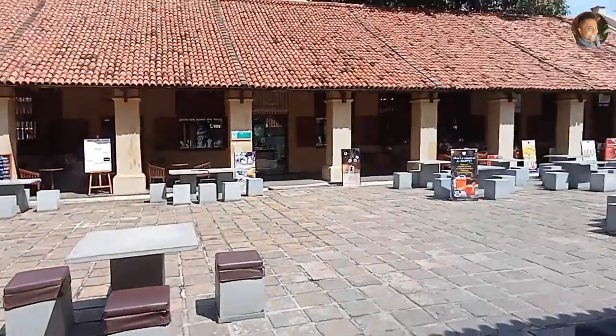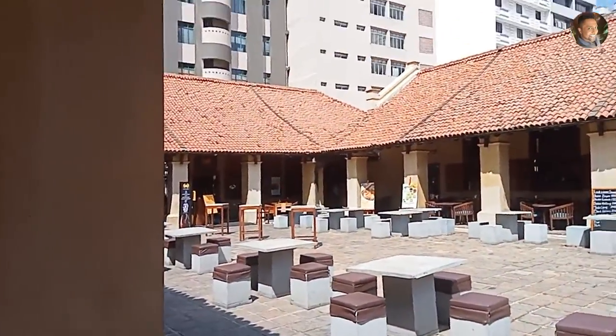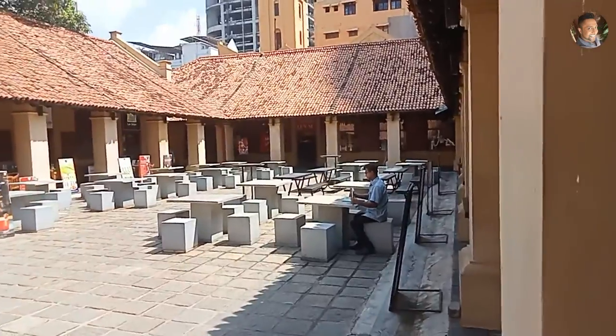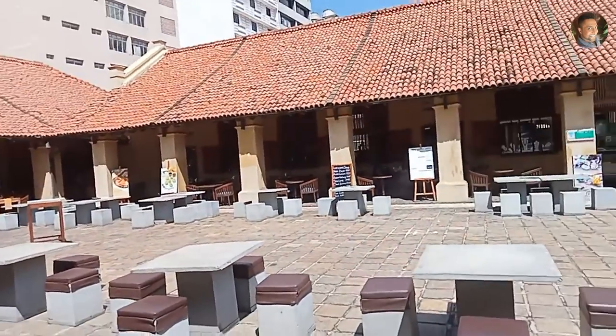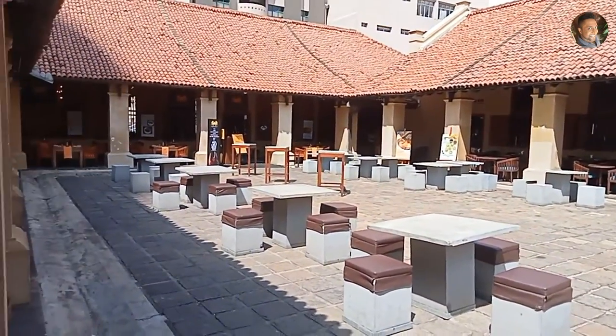This is the Dutch Hospital precinct. This is the restaurant area. If you come to Sri Lanka, this is like a park market. These are the shops and restaurants of the Dutch Hospital place.